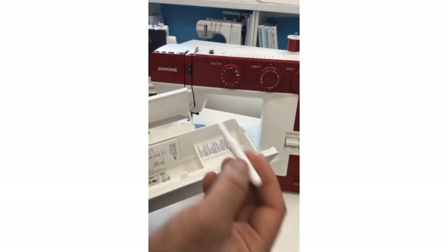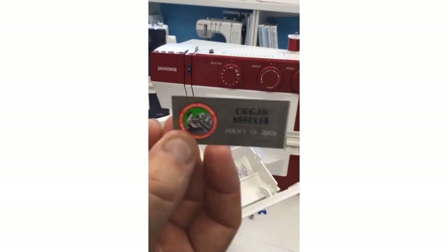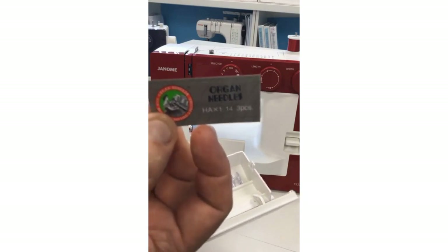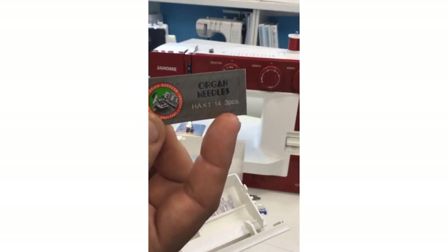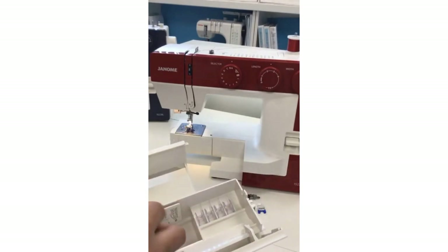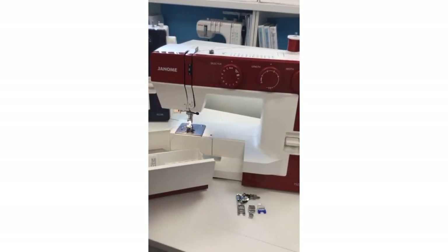Things like a seam ripper — we all need one when we're sewing — can tuck in the tray. An extra pack of needles is included: organ needles, specifically the HA, which is a German term that basically means a flat back. A regular domestic household sewing needle is that HA times one — in this case size 14, and there are three of them. This little package of organ needles comes with the machine and can tuck up in your accessory case.